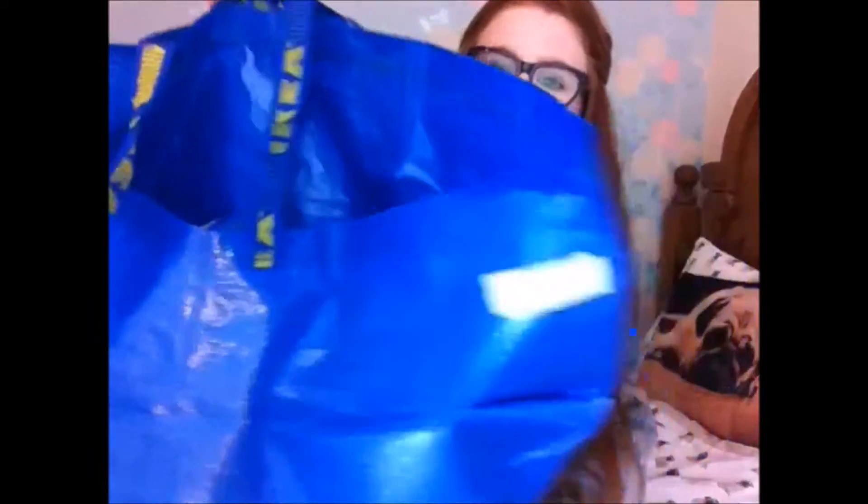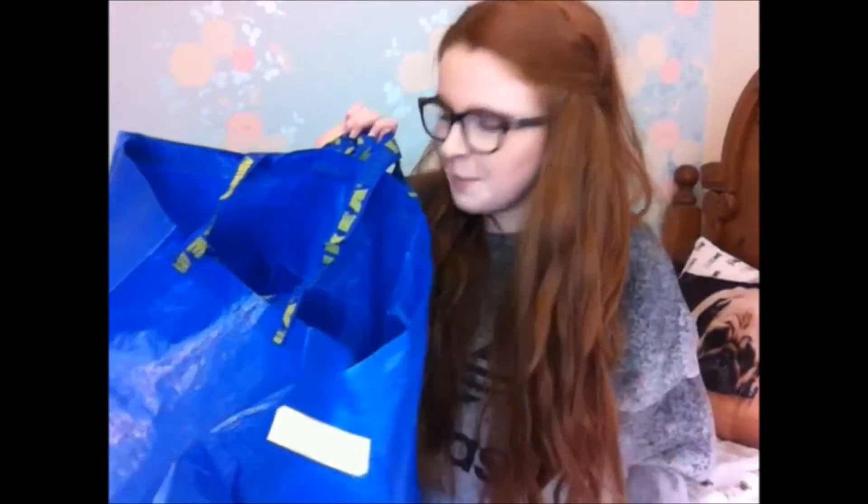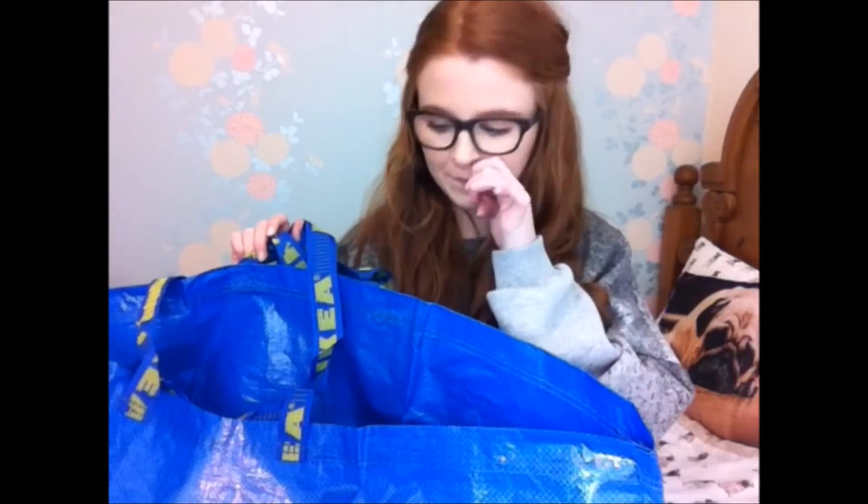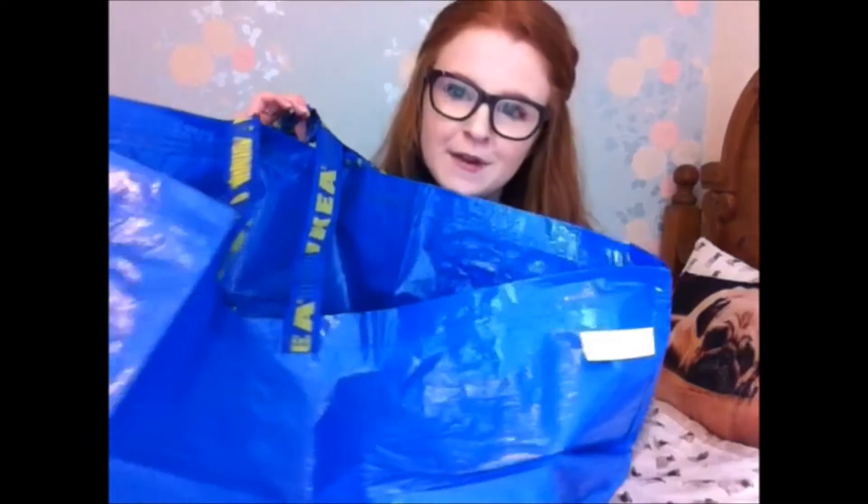So I accidentally took home the IKEA bag and I'm not sure if you're supposed to take these home. My mum said that you're not but I didn't realise until we were home. Sorry about that.